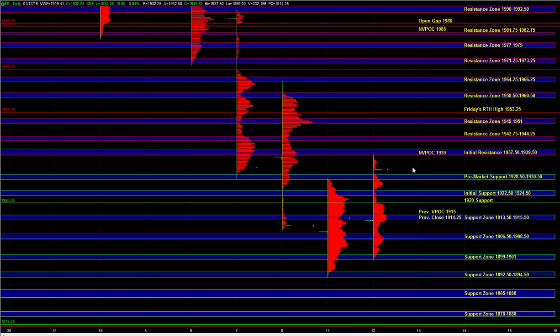On the upside, above 37.5 to 39.5, we have some resistance at 42.75 to 44.25. And then that range extreme at 49 to 51 and 53.25. We have larger time frame resistance at 58.5 to 60.5, and finally 64.25 to 66.25.